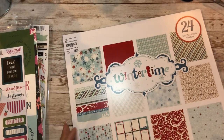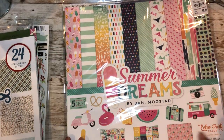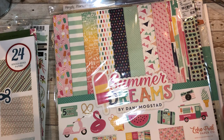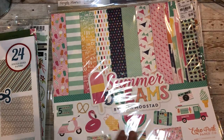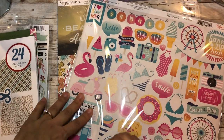Then I also have this one - 'Summer Dreams,' also by Echo Park. This one is $5.99 so it's a dollar less - who wants to argue with that? It also contains 12 pages of 12 by 12 including the sticker page.